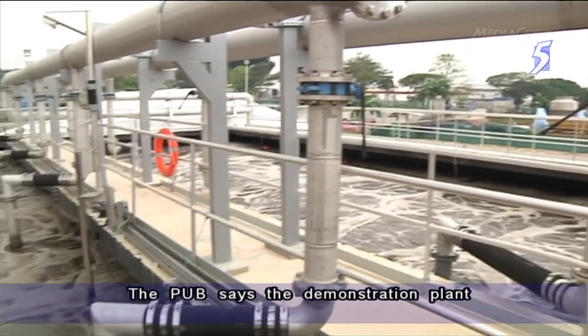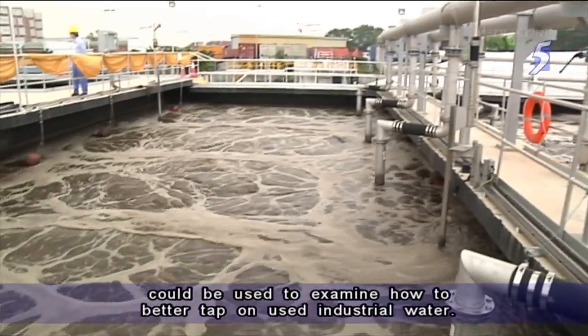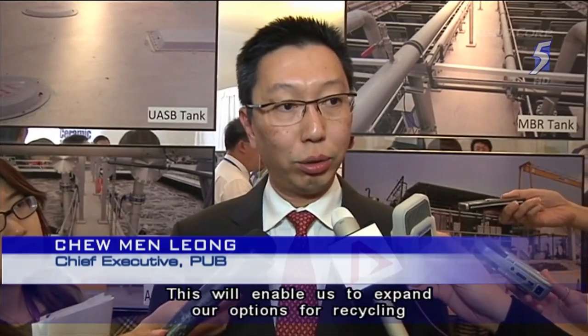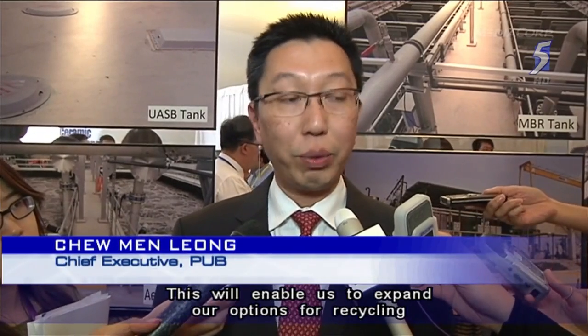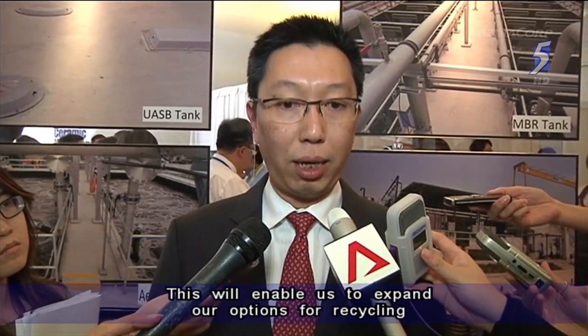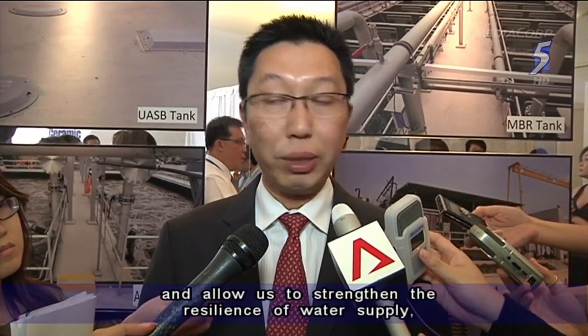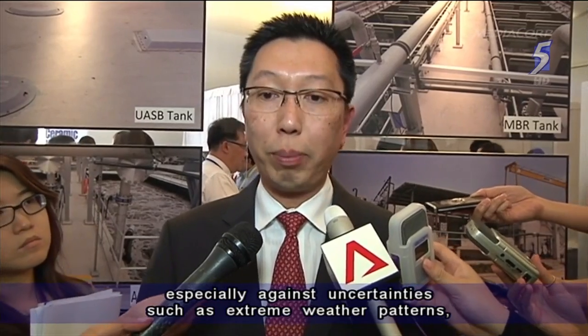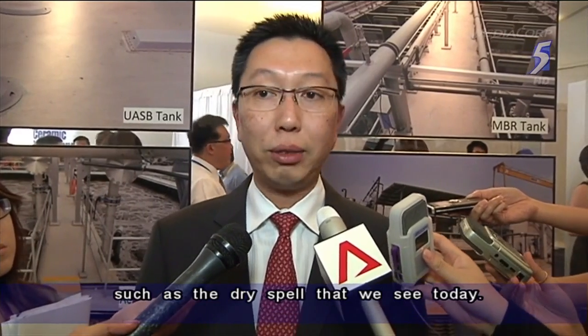The PUB says the demonstration plant could be used to examine how to better tap on used industrial water. This will actually enable us to expand our options for recycling and allow us to strengthen the resilience of our water supply, especially against uncertainties such as extreme weather patterns, such as the dry spell that we see today.